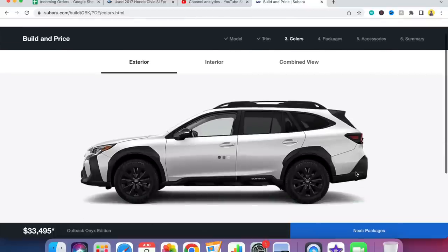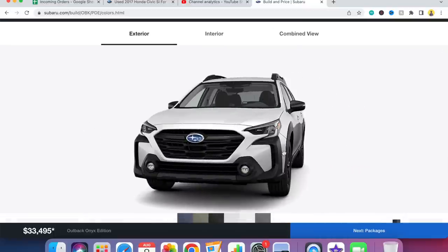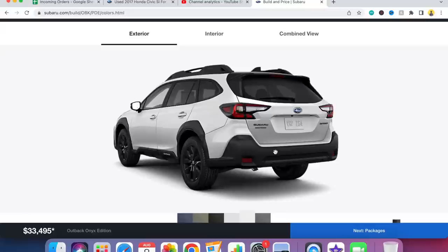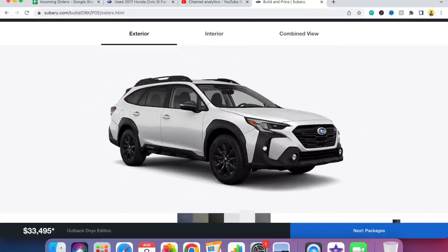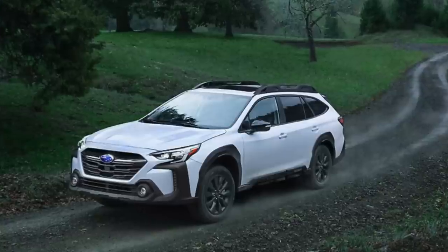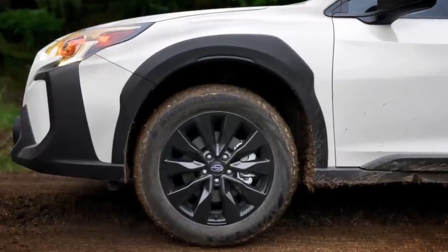With the Onyx Edition, you get the cool looking sporty appearance package with the black wheels. They also did the black window trim — it used to be chrome. Of course they did the redesign on all the 2023s with the front end, which I really like. It gives it a more rugged look, and the new 18-inch black alloy wheels look really good in my opinion.